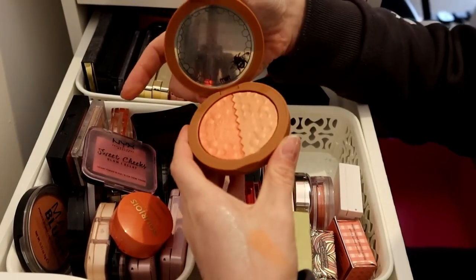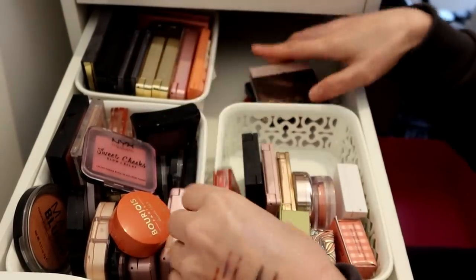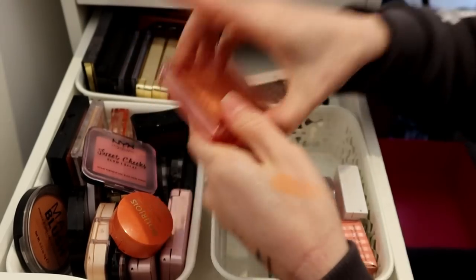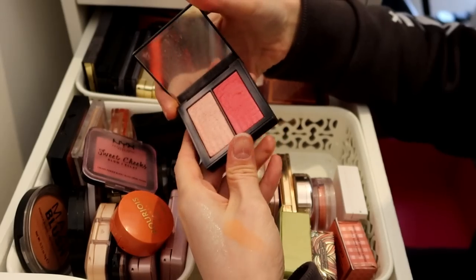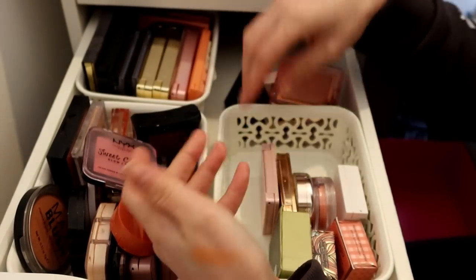Melt - that stays, obviously that stays. Zoeva - that can go. Nabla Truth - that can go. NARS Adoration - this used to be my favourite. I got it in TK Maxx ages ago but that can go, I just don't reach for it.